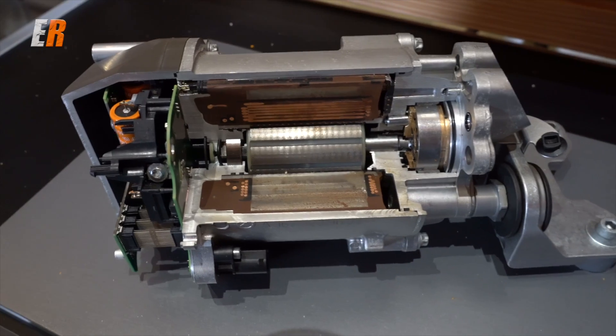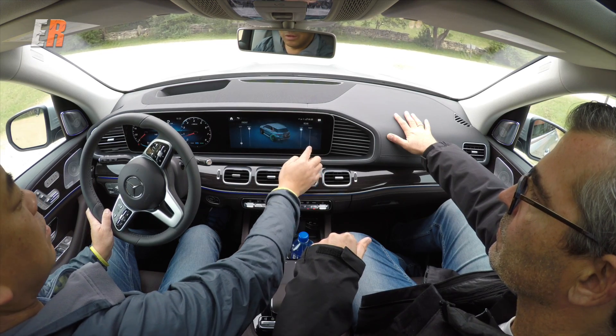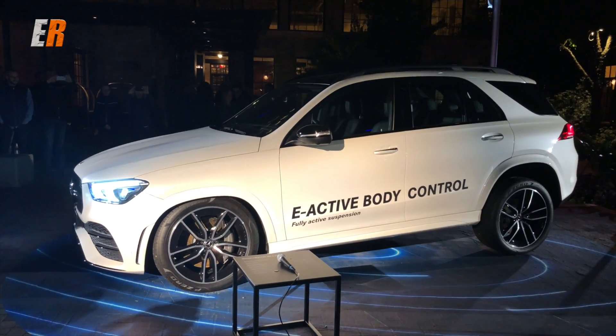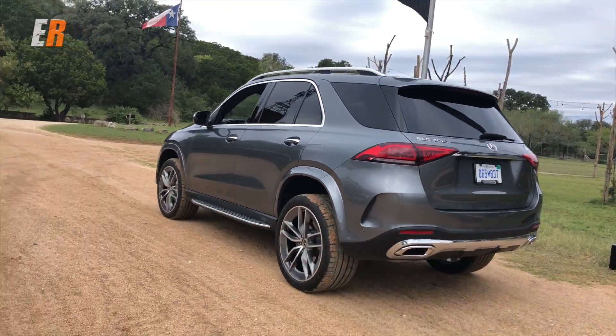You've got e-active body control. It has air bellows and a 48-volt system used to power a hydraulic system — so it's hydraulics and air bellows to have the vehicle move up and down up to 16 centimeters in travel for off-roading. It also has this cool party trick they showed us: the vehicle can actually jump up and down, which is useful in sand — it can help dig itself out when moving up.